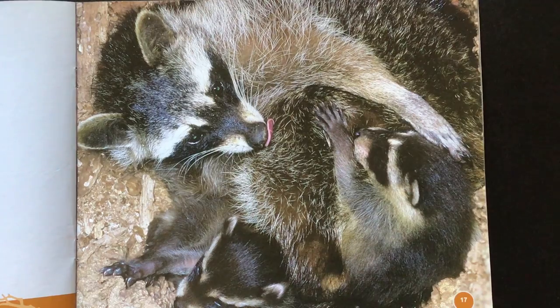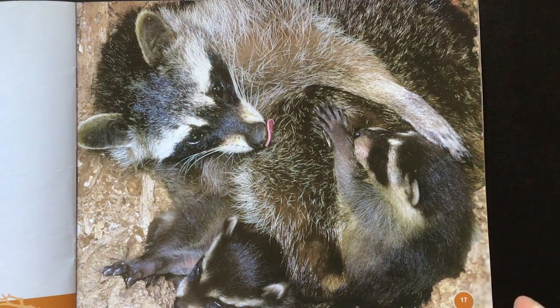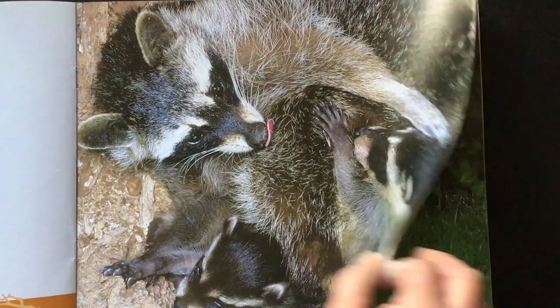In the spring, females give birth to up to seven kits. Kits is the name for baby raccoons. Kits are born helpless. To keep them safe, mothers raise their kits inside of their dens. And remember, we learned about bats being mammals — raccoons are mammals too. They have fur and give birth to live babies.